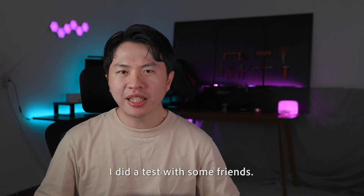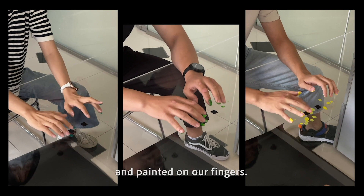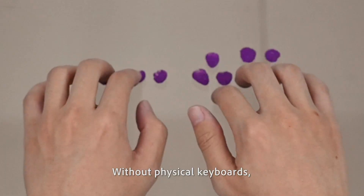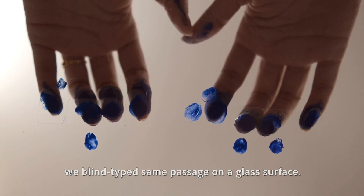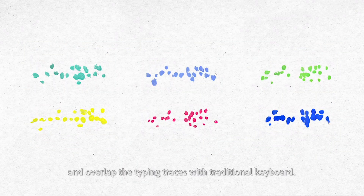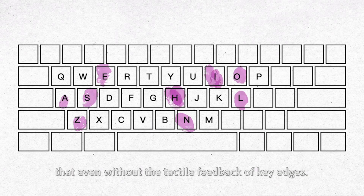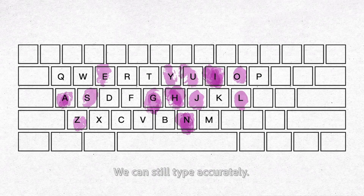To figure it out, I did a test with some of my friends. We positioned our hands in a naturally relaxed state and painted on our fingers. Without a physical keyboard, we blind-typed the same passage on a glass surface. We kept all traces of our fingerprints and overlapped the typing traces with a traditional keyboard layout. We found out that even without the tactile feedback of key edges, we can still type accurately.